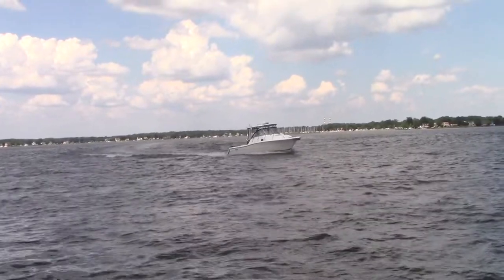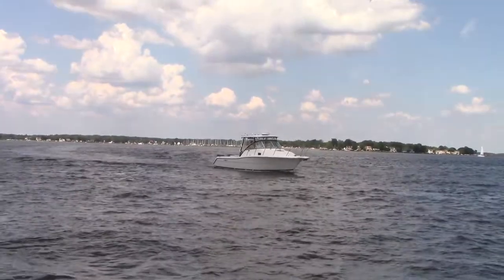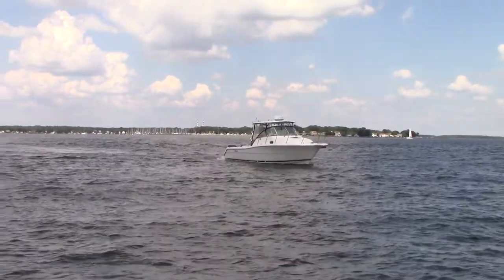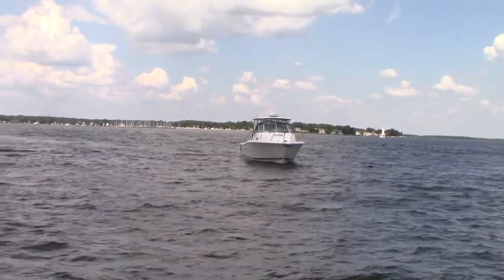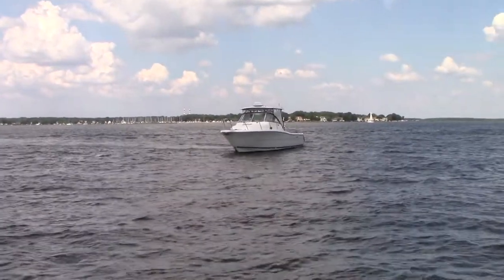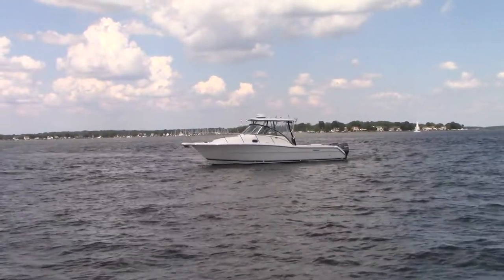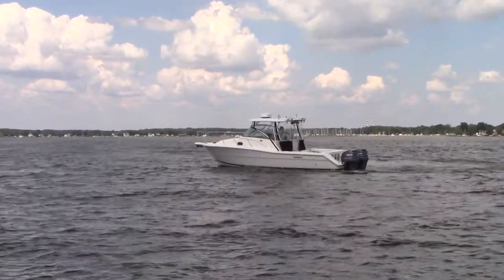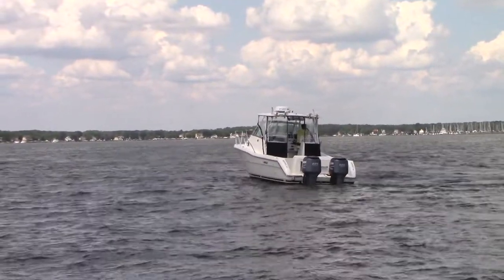That is our 3070 Pursuit Offshore Walkaround, powered by twin 225 Yamaha outboard engines. Don't forget to subscribe to our YouTube channel. Please cross-reference our website at mdboatsales.com to make sure this boat is still available. Otherwise, give us a call at 443-324-1368 for additional questions. Thanks for watching, and we'll see you out on the water.